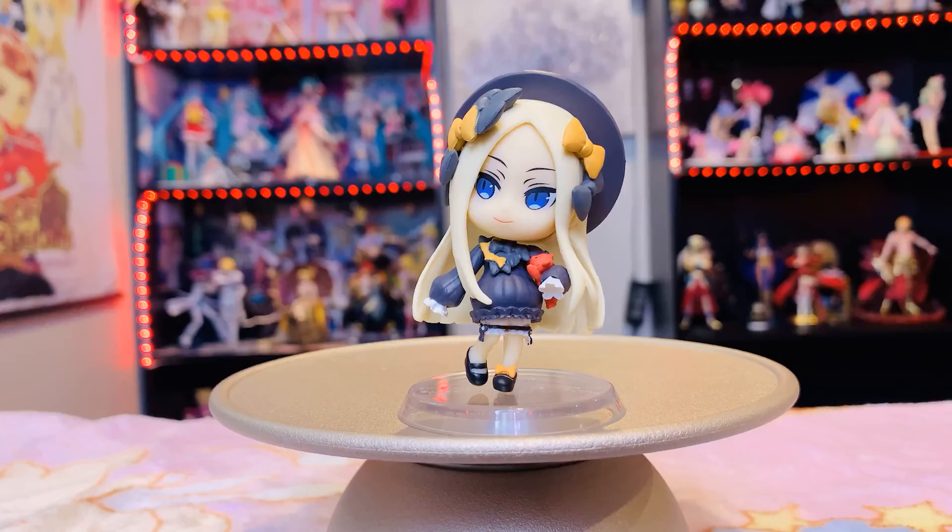The next figure we have is Abigail from Fate. I absolutely love her — she is so cute, and this little petite figure is the cutest thing ever. Fate has such top-tier designs that you can't hate a character because their design is just so good — maybe the personality, but the design is always great. My roommate got Abigail; she just fits the Halloween aesthetic and everything. I'm hoping she'll get the scale figure too, because Abigail is just so, so pretty.